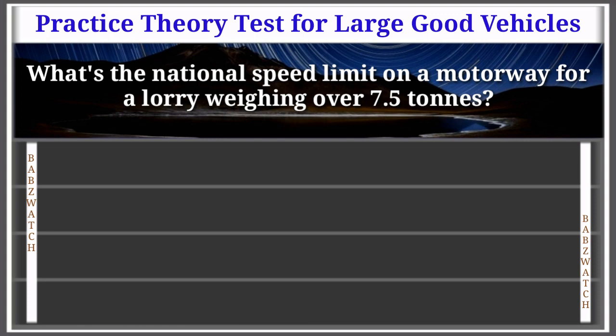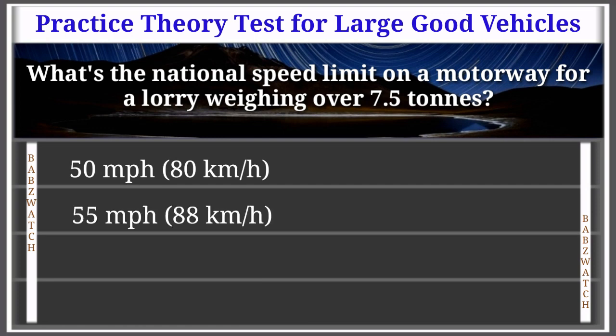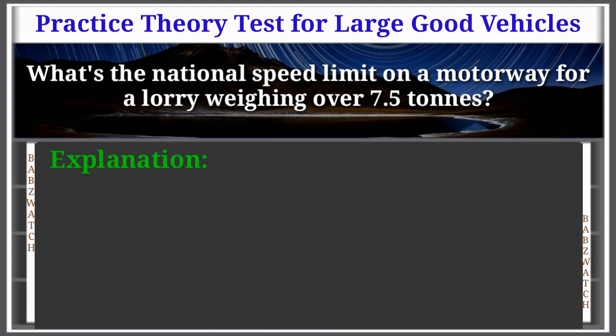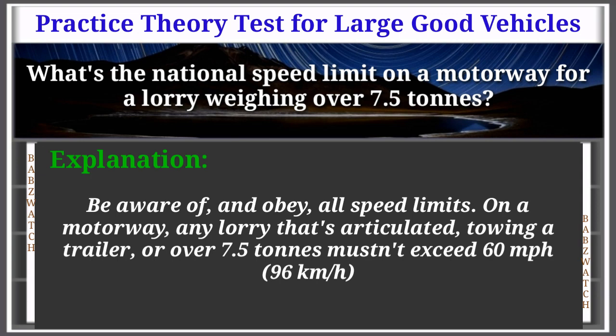Question 23 of 50: What's the national speed limit on a motorway for a lorry weighing over 7.5 tons? 50 mph (80 km/h); 55 mph (88 km/h); 60 mph (96 km/h); or 70 mph (112 km/h). The correct answer is: 60 miles per hour (96 km/h). On a motorway, any lorry that's articulated, towing a trailer, or over 7.5 tons must not exceed 60 mph (96 km/h).